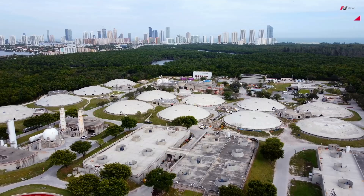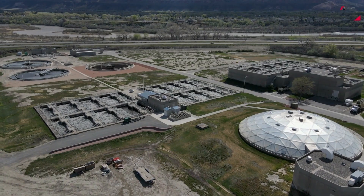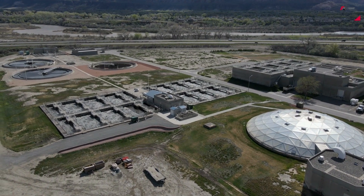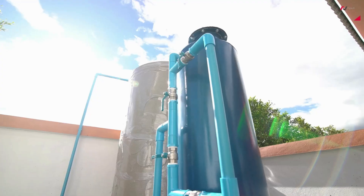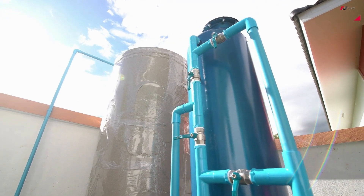These technologies not only provide clean drinking water but also enable the treatment and reuse of wastewater, reducing the strain on freshwater sources. Advanced water purification is crucial for sustainable water management and ensuring access to clean water for all.